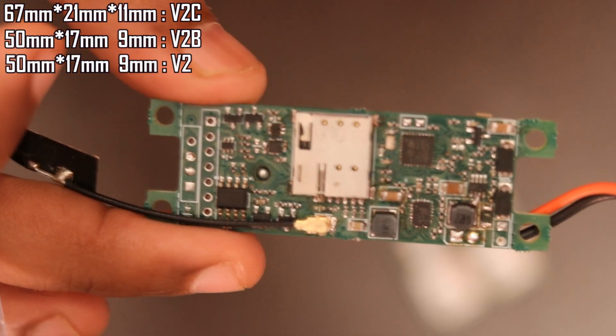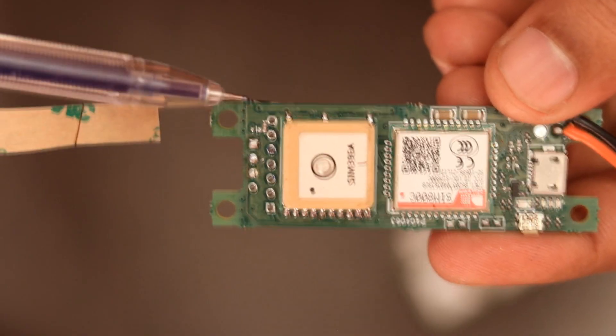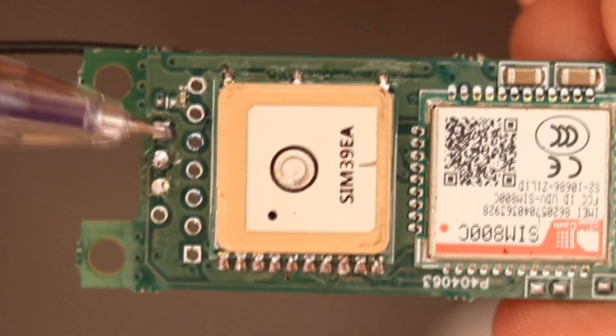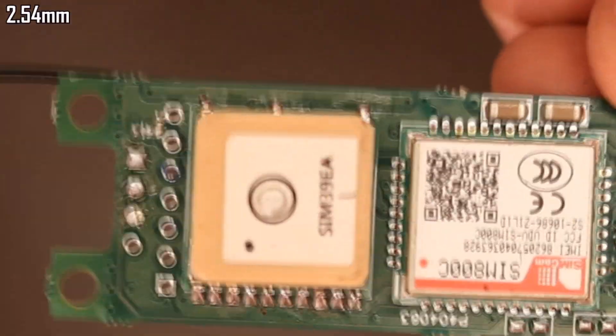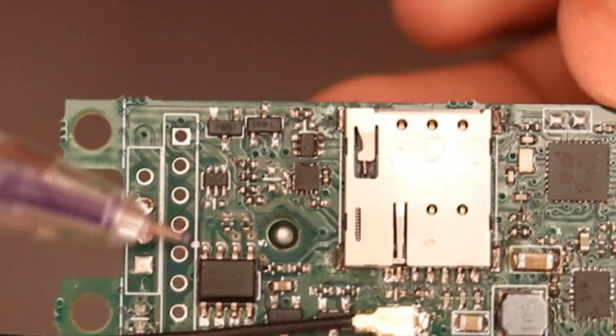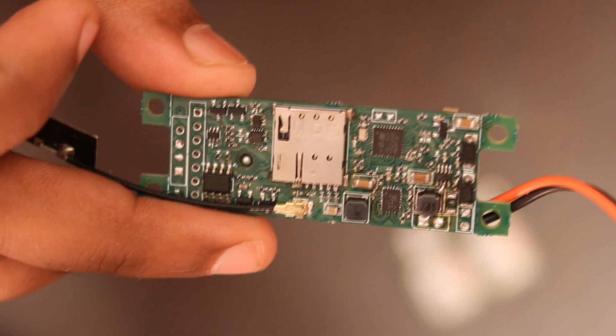V2C's form factor is slightly bigger compared to V2B and V2 by a small amount — a few millimeters. All the inputs and outputs are routed to a through-hole 2.54mm header connector. There is also support for EEPROM or FRAM, which can be used for storing logs or configuration information.